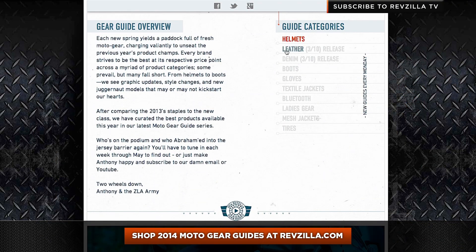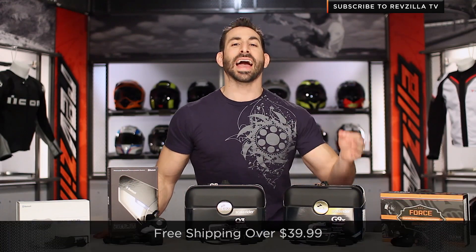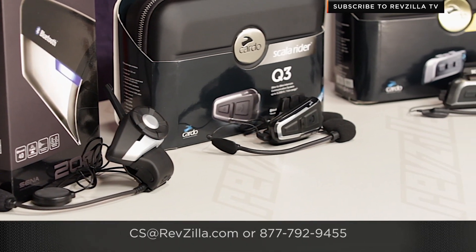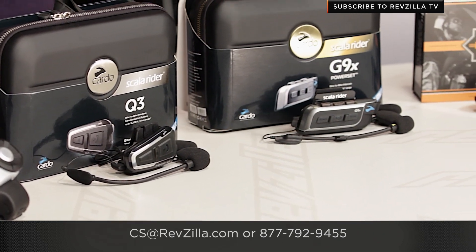The next step in your journey is to click right here and shop the full collection at RevZilla.com. Watch the detailed breakdown videos, read our rider reviews, and check out our full gear guide series for 2014, which is a best-of in each category. As always, we're going to ship for free. Give our gear geeks a shout — we're happy to walk you through these at length. See us at RevZilla.com or 877-792-9455. Thanks for watching our 2014 Motorcycle Bluetooth Communicator Buying Guide at RevZilla.com. I'm Anthony — we'll see you next time.